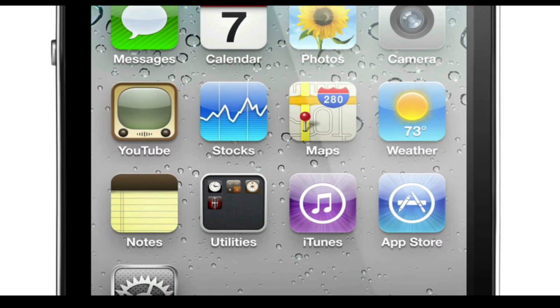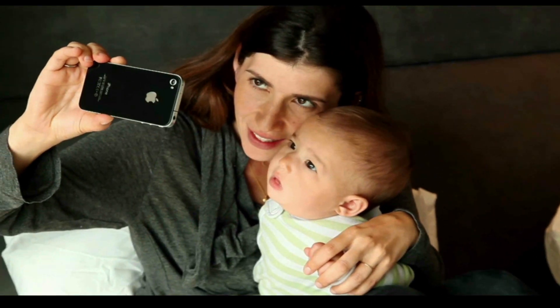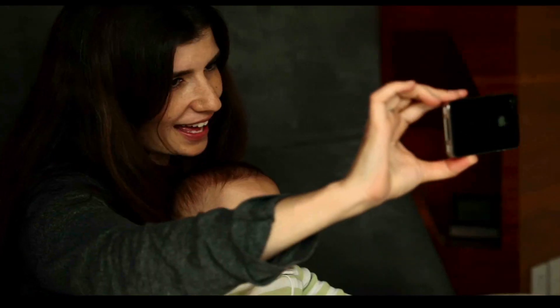We're introducing the amazing retina display, and we're bringing video calling to the world. We call it FaceTime. It's going to change the way we communicate forever.